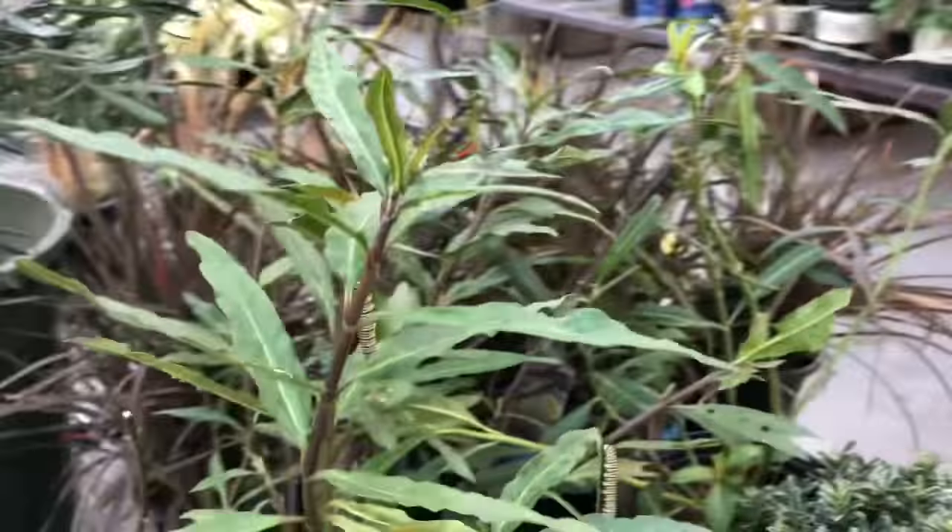I wonder what kind of caterpillar these are. Oh yeah, there are little yellow bugs too that are on there. You think they're eggs? That's crazy.